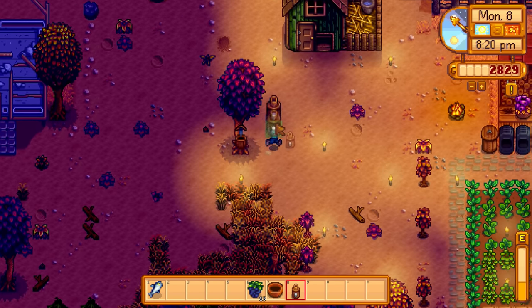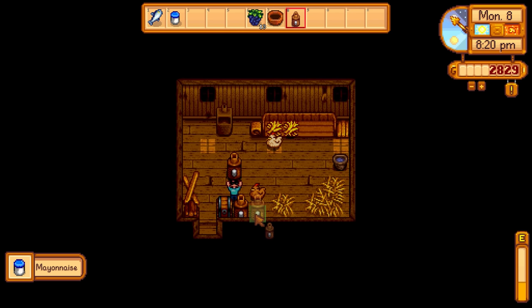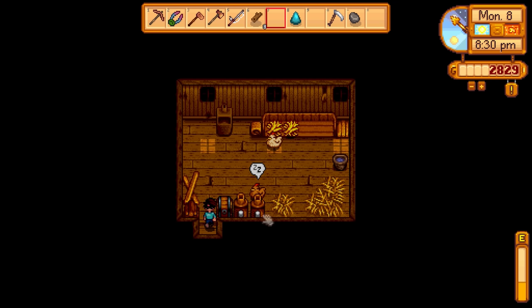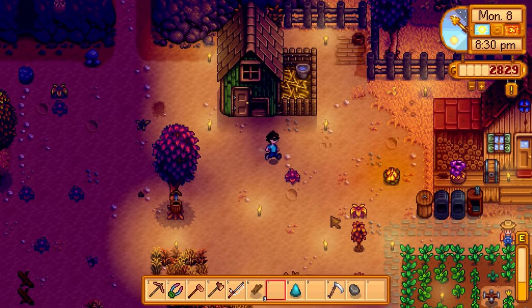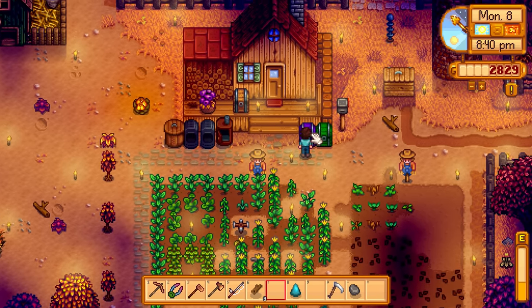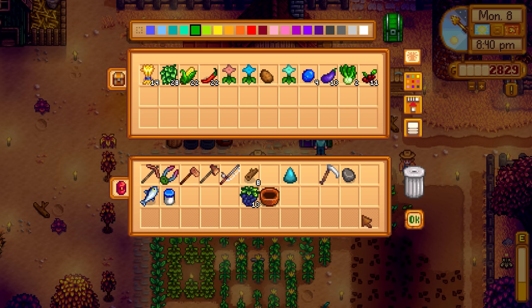We have an egg already in inventory so let's go back inside the chicken coop. The chickens are in there and mayonnaise is done - it finishes a lot faster than the preserves machine it seems. I think we have an extra egg in here somewhere - oh, it was on the ground in front of the mayonnaise machine, that's why I didn't see it.